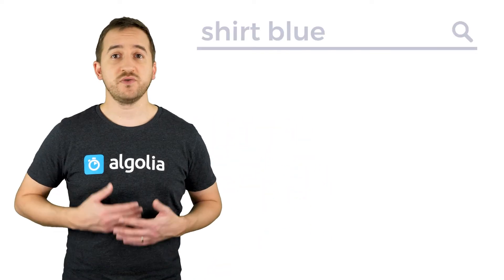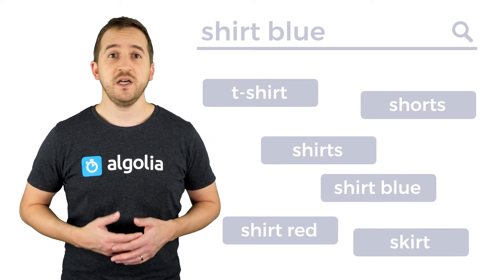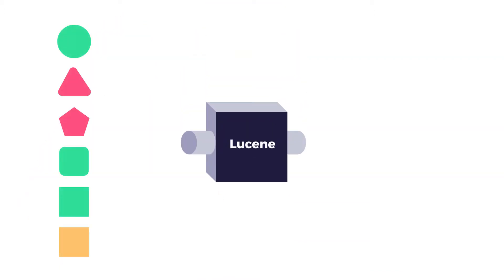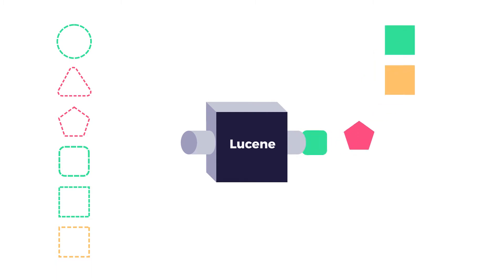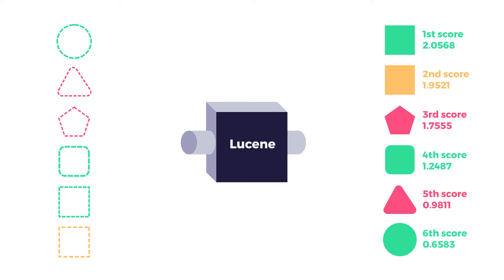The goal of ranking is to transform a pool of unsorted results that match the search query into an ordered list of results, showing the most relevant hits first. The traditional way of ranking results in most search solutions today is inherited from the Lucene technology. For a given query, a Lucene-based engine will use its algorithm to compute a single score per result and order all results according to those values. Pure textual relevance and other parameters are mixed into this hard-to-debug numeric value.